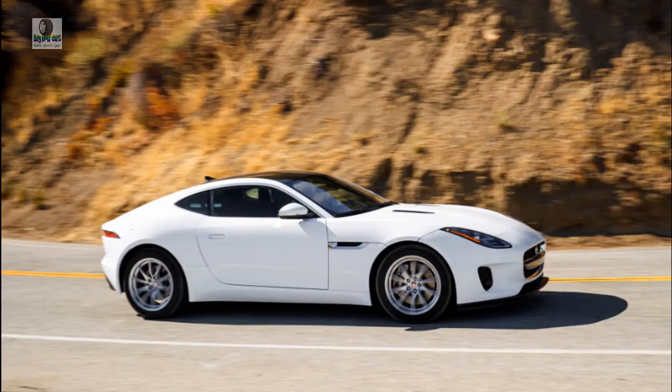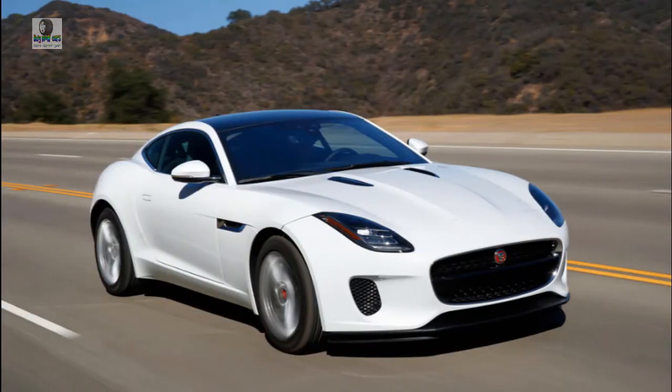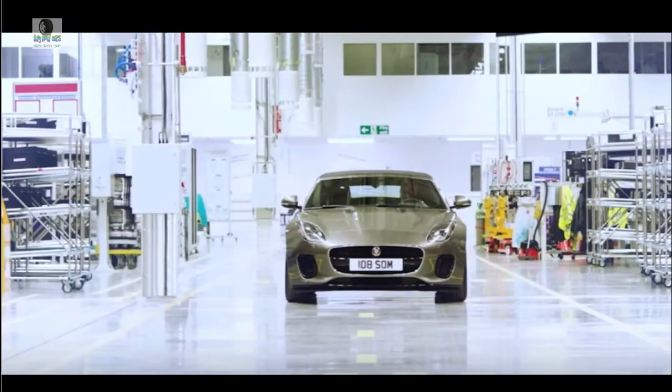With its decent visibility and tech-laden cabin, the 2019 F-Type makes a reasonable daily driver. Drop the top and the F-Type convertible goes from confining to sunshine-attracting in just 12 seconds.